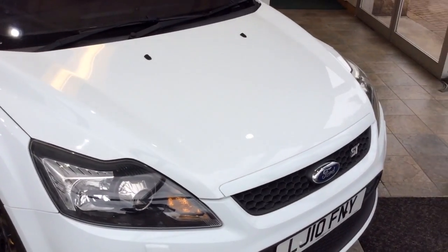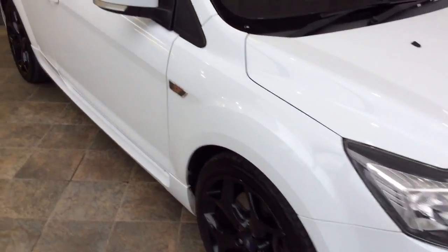It's a 2.5 litre petrol manual. Taking you inside the car, as you can see there's privacy glass, full leather seats with Recaro seats, and heated seats.